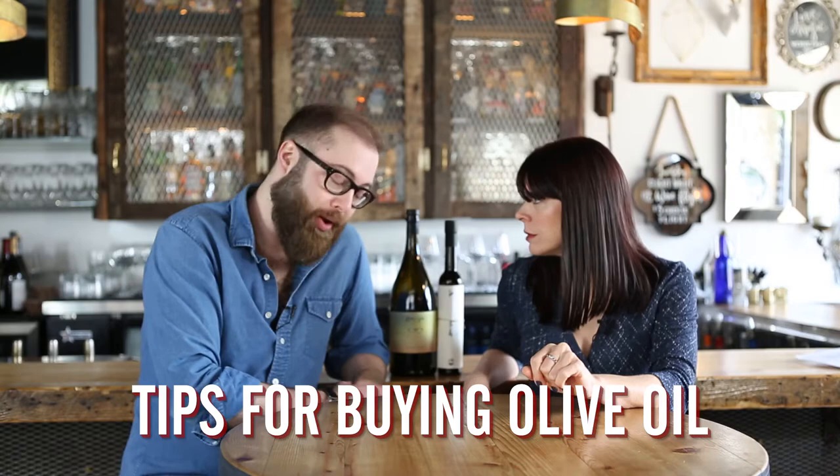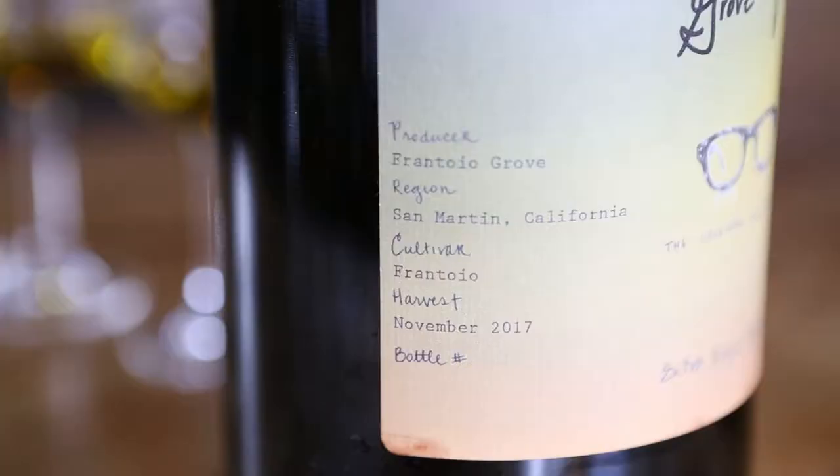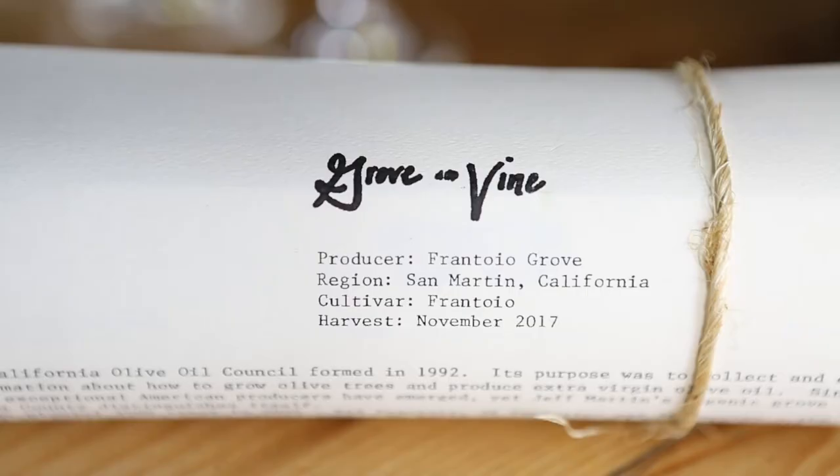To get the best olive oil, look for three things on the bottle. One: the harvest date — you always want the oil to be as fresh as possible, freshness is a key component of quality. Two: look for the olive cultivar on the bottle — depending on which olive it's made with, it will have different flavor profiles. Three: make sure it's from a single estate or one specific region so the olives are localized.